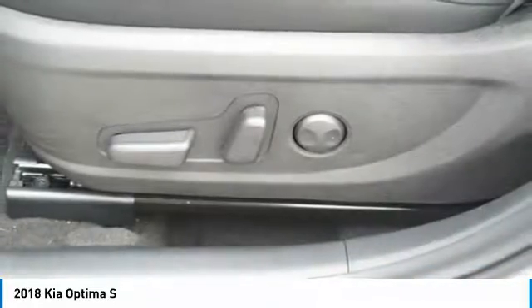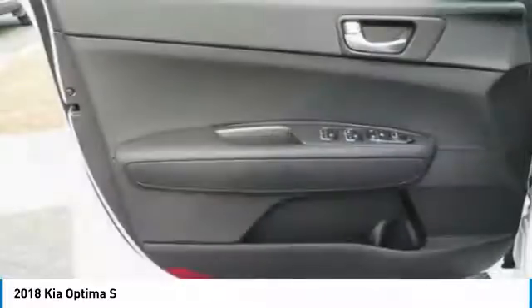Power windows, fog lights, electronic stability control, rear window defroster.